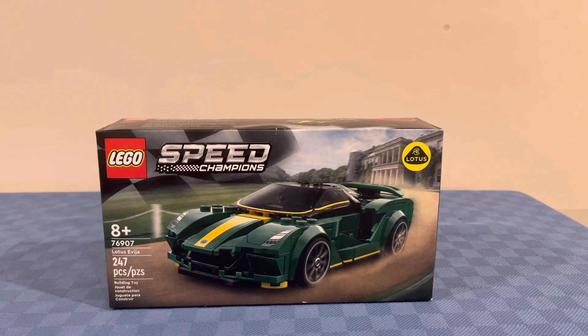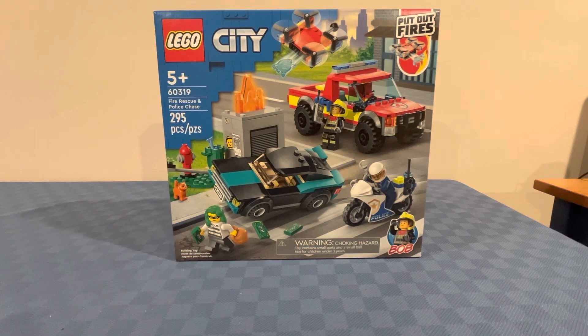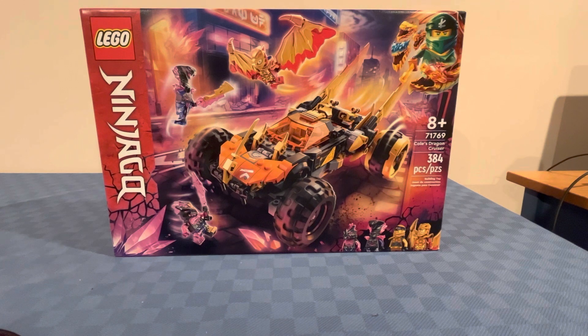Next up I got the LEGO Speed Champions Lotus Evija. Next up I got the LEGO City Fire Rescue and Police Chase. Next up I got the LEGO Ninjago Cole's Dragon Cruiser.